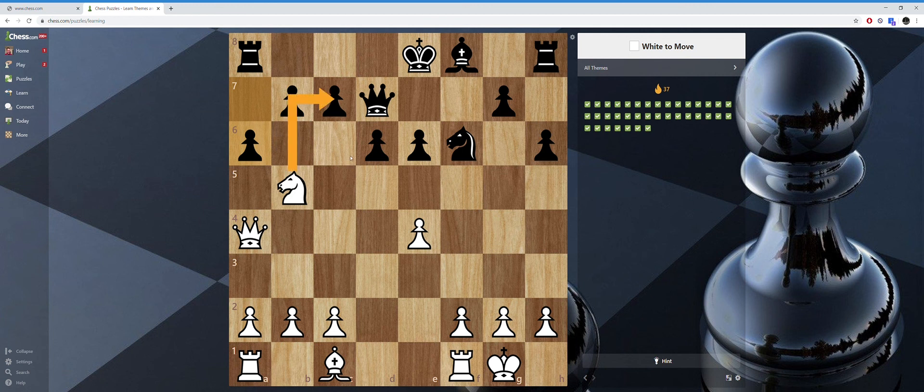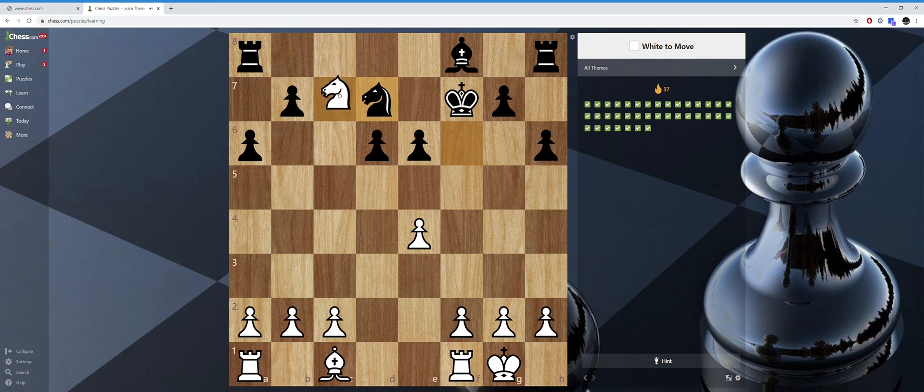Knight takes pawn check — my queen's not defended, but he cannot take the queen because he's in check by my knight. He cannot take my knight either, because then he'll be in check by my queen. By taking here, the king has to move. I want to take this nice rook in the corner, but I can't immediately because he'll take my queen — my queen is undefended. So I have to exchange the queens off first. Check, he recovers the queen, and then I can take the rook in the corner. Check — he moved over here. I want to take, but I have to trade off the queens first — check again, he recovers, and then I win the rook.